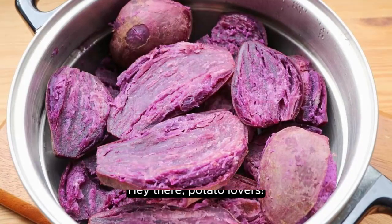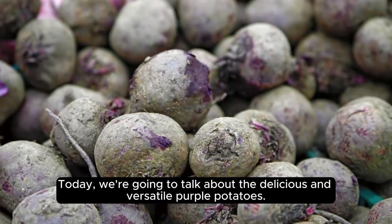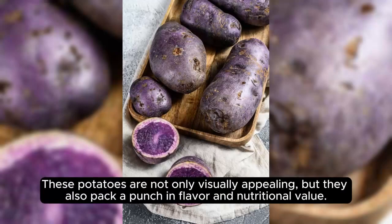Hey there, potato lovers. Today, we're going to talk about the delicious and versatile purple potatoes. These potatoes are not only visually appealing, but they also pack a punch in flavor and nutritional value.